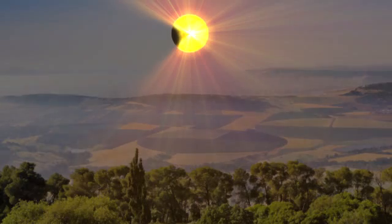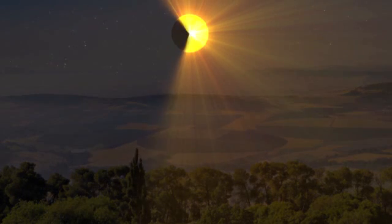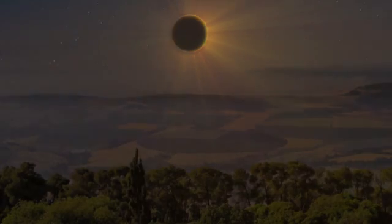During an eclipse, the temperature may drop due to the loss of sunlight. Stars may appear in the sky and birds may start singing, tricked into thinking it's either dawn or evening.